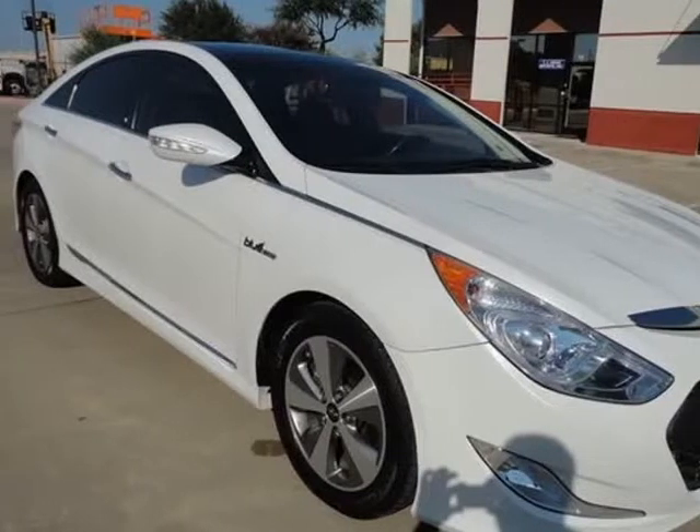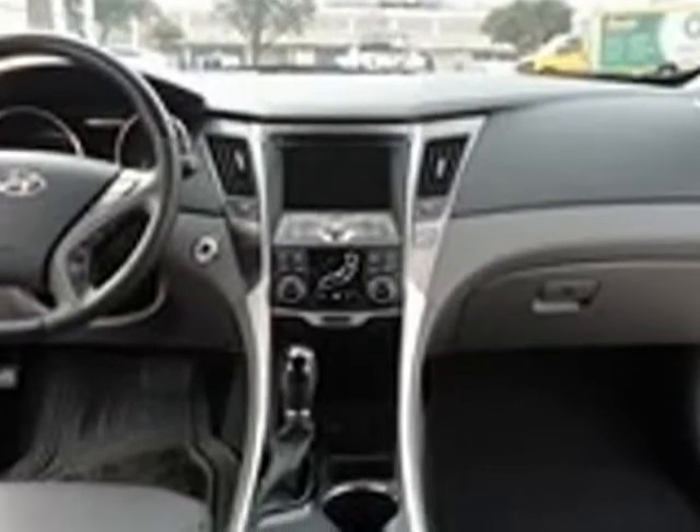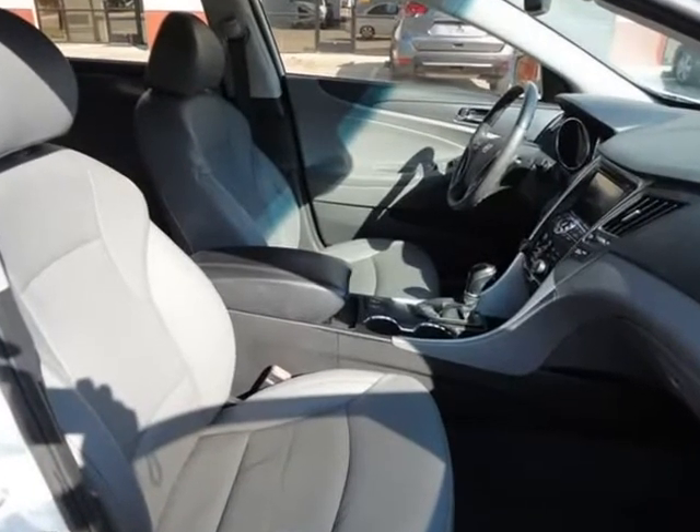This 2012 Hyundai Sonata Hybrid Leather Navigation Panoramic Roof is brought to you by YARUBB Enterprise LLC. 2012 Hyundai Sonata Hybrid Leather Panoramic Roof Navigation, heated seats. Dallas, Texas. Visit us at ulub.com.